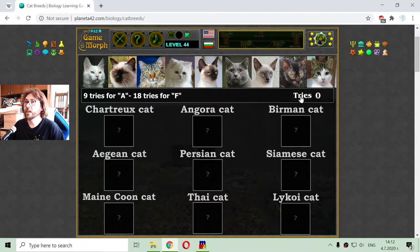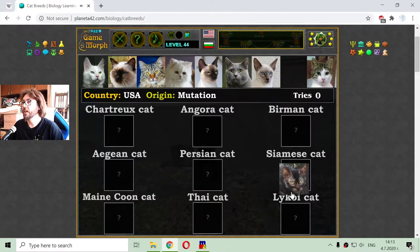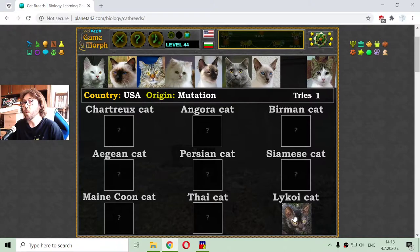I think I know most of them, so let's begin with that specific and very interesting breed. This is the Lykoi cat. The Lykoi cat is most popular for the fact that it is very similar to a werewolf.